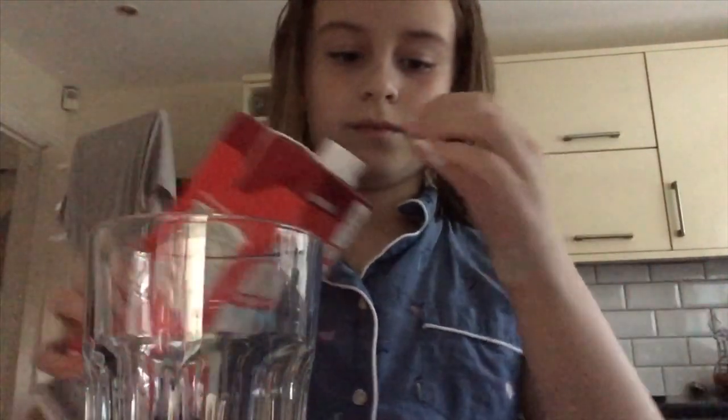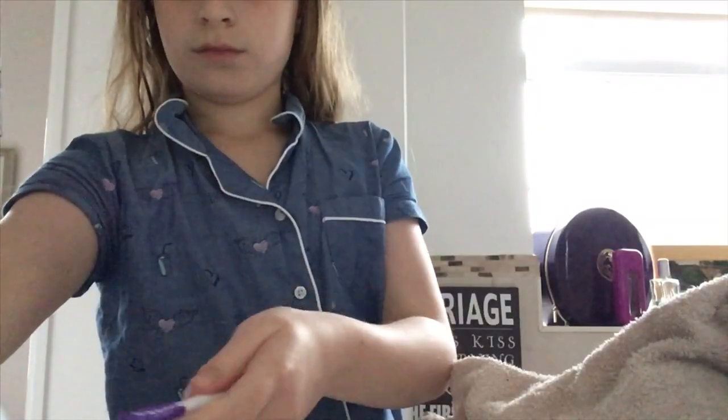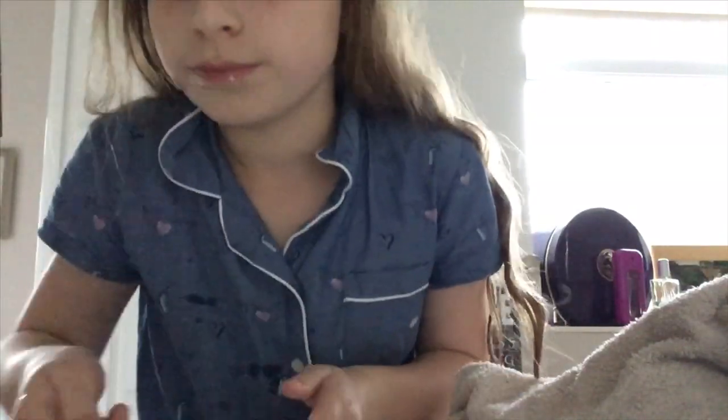Now I get thirsty, so today I'm going to have some milk. I like to have a drink every now and then — mostly water, but I like milk, it's nice. I'm drinking my milk very fast. Next I brush my teeth.